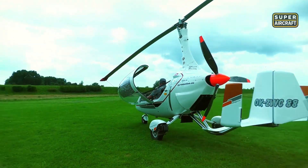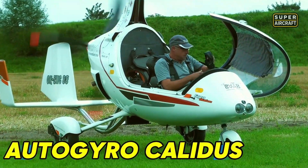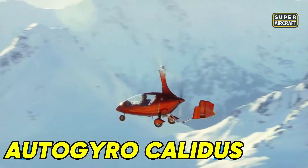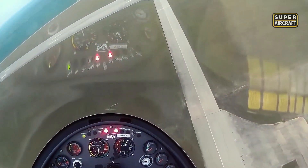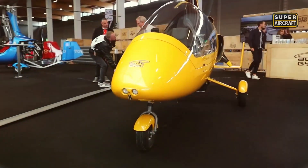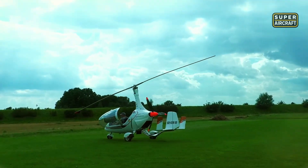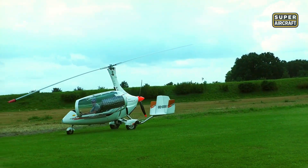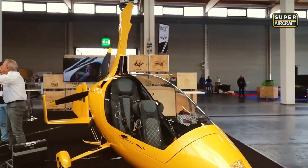German precision engineering meets rotorcraft innovation in ways few manufacturers achieve consistently. The AutoGyro Calidus, powered by Rotax 912 ULS, delivers 98 horsepower through proven four-stroke architecture. Optional 914 turbo generates 115 horsepower, while cutting-edge 916 IS produces 160 horsepower, pushing boundaries. Empty weight marks 584 pounds, maximum takeoff reaches 1,234 pounds depending on selected configuration. Composite construction blending glass-reinforced plastic with carbon fiber reduces structural mass while maintaining exceptional rigidity throughout the airframe.